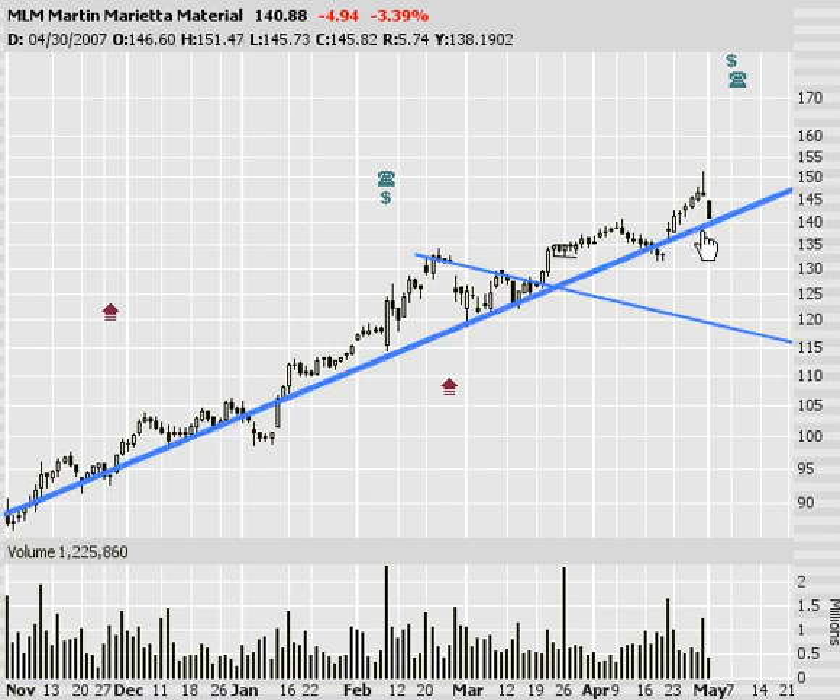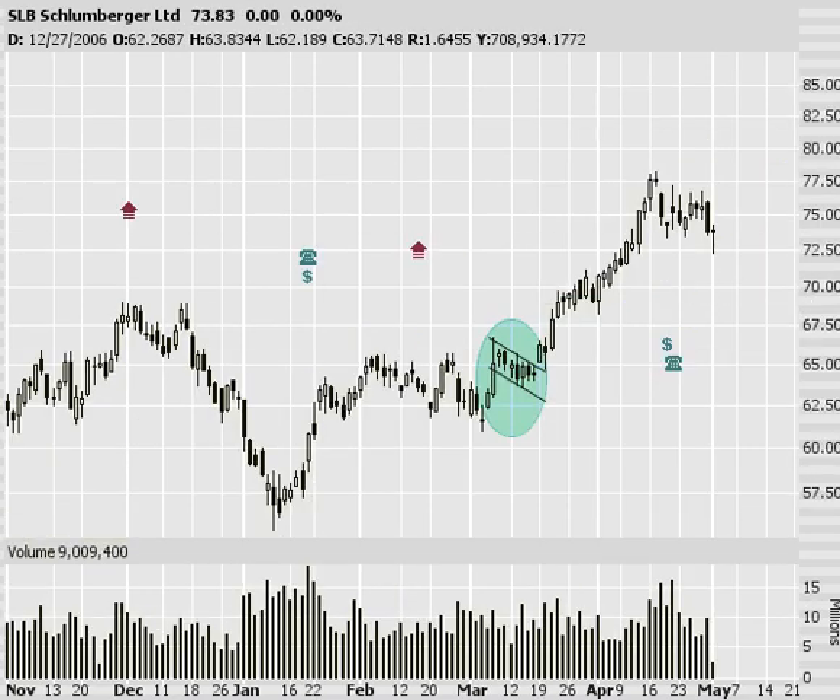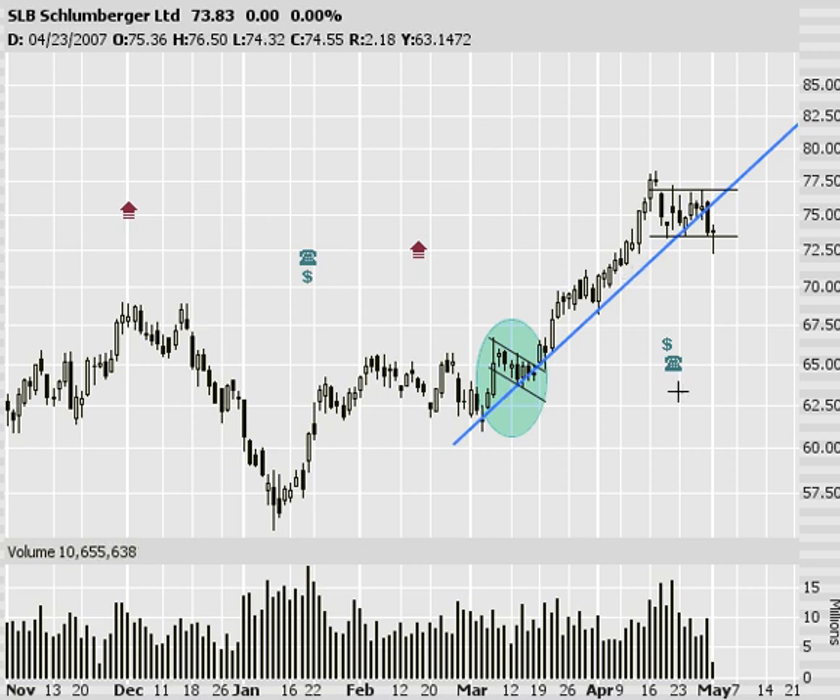Next, Martin Marietta. Pulling back today — pullbacks are good in momentum stocks like this. You can catch it near support when it stops going down and pick up a few shares. Also SLB, consolidating, kind of sideways here. If you missed this big leg higher, here's your second chance — wait for it to stop going down, then when it starts to break higher, take a few shares, grab a few contracts. I think SLB will end up being a pretty good play.